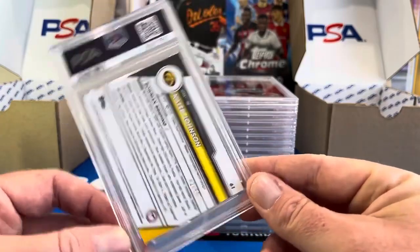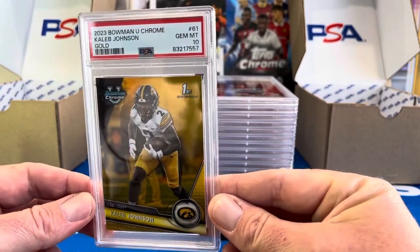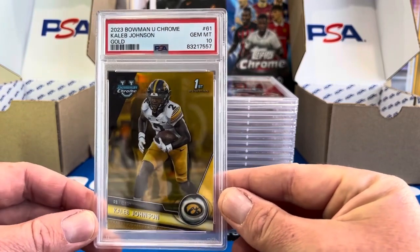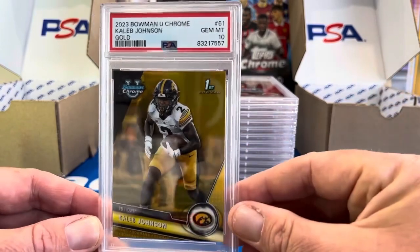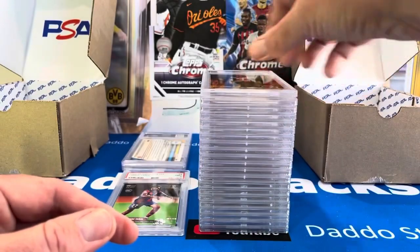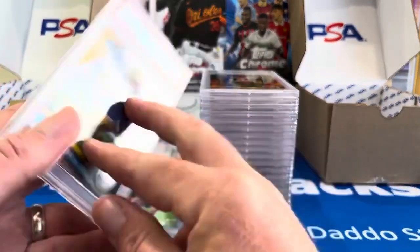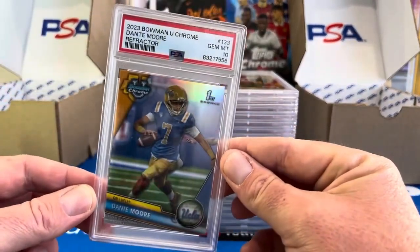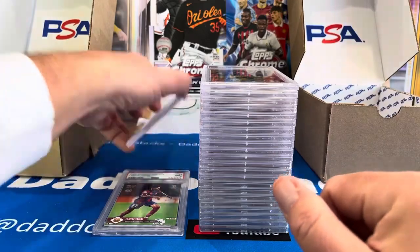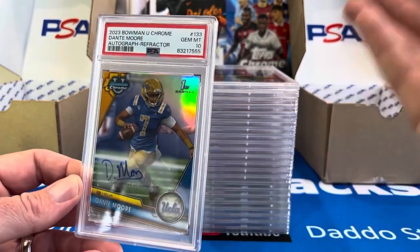Here's a PC card for us — Caleb Johnson, Iowa Hawkeye, gold out of 50. He did not have autos in the set, just refractors, but I wanted to slab up that gold. He had a slow year but came on very late towards the end. We'll see how the bowl game goes — hopefully he sticks around. He is an awesome running back. We've got two cards left — both Dante Moore. A base refractor PSA 10, and the last one is a refractor auto numbered 499, also a PSA 10. So we've got a few cards to hold.